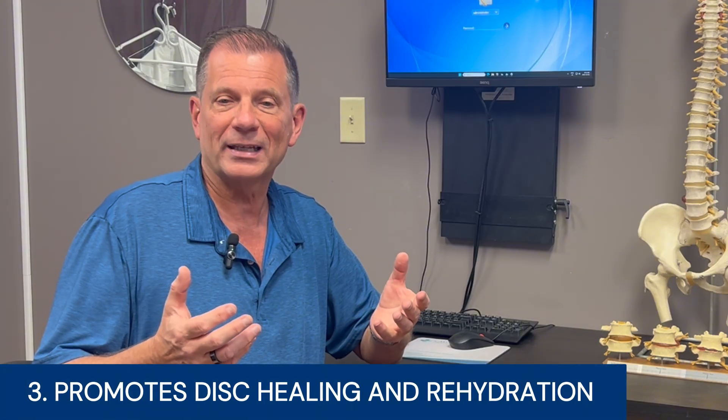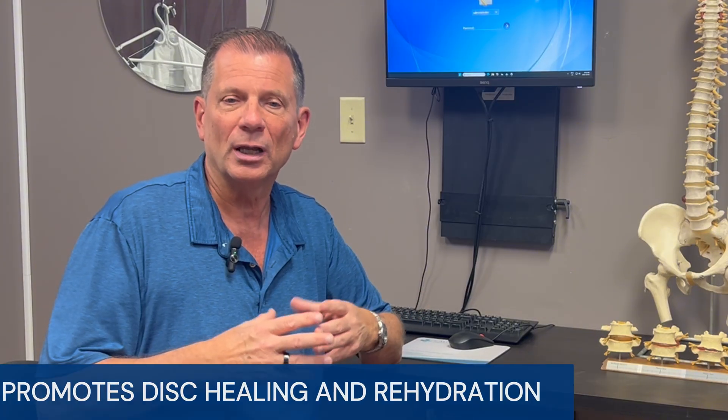Number three, it promotes disc healing and rehydration. By restoring fluid exchange in the disc, the tissue gets the nutrition it needs to recover — something a damaged extrusion desperately requires. When you combine those effects, patients often notice not only relief of back pain, but a dramatic reduction or elimination of leg pain as the nerve root pressure and the inflammatory response actually resolve. When this treatment is integrated into the larger neurospinal restoration program, it doesn't just mask symptoms — it addresses the root causes and gives the disc its best chance to heal.